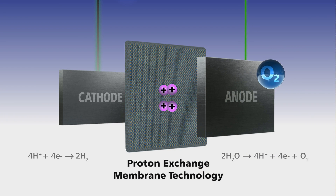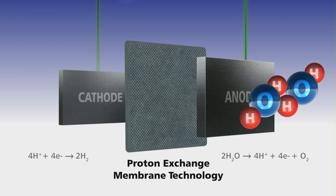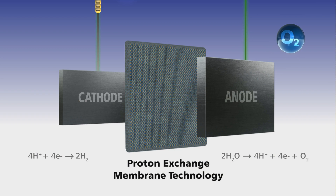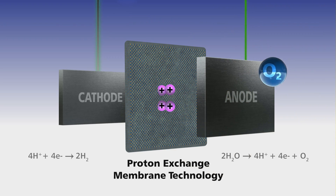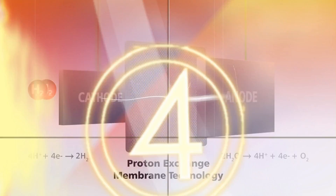ISA uses an advanced PEM electrolysis process, where an ion-conductive membrane is placed between two electrodes. PEM technology eliminates the use of corrosive electrolytes and also allows oxygen and hydrogen to be separated in a safe and efficient way.